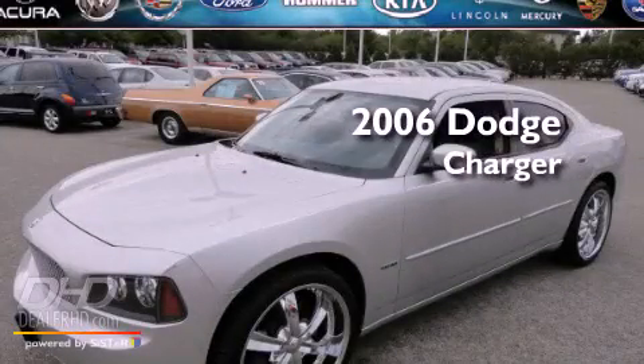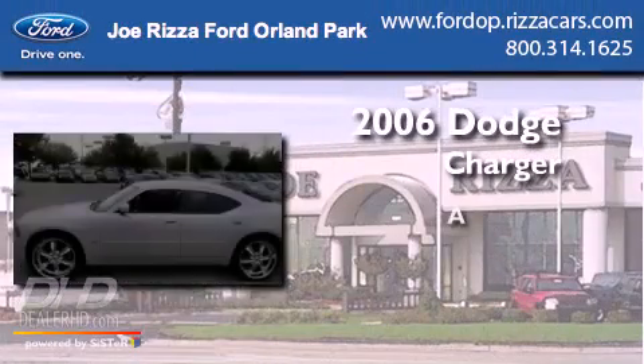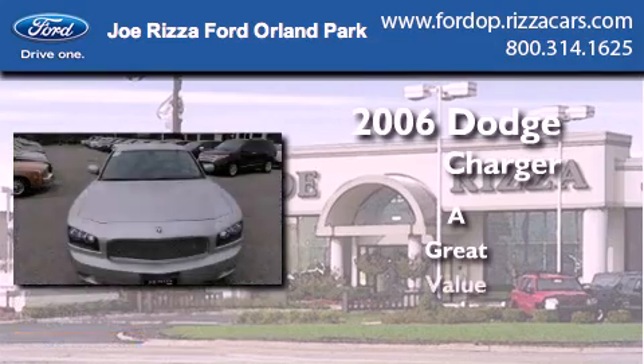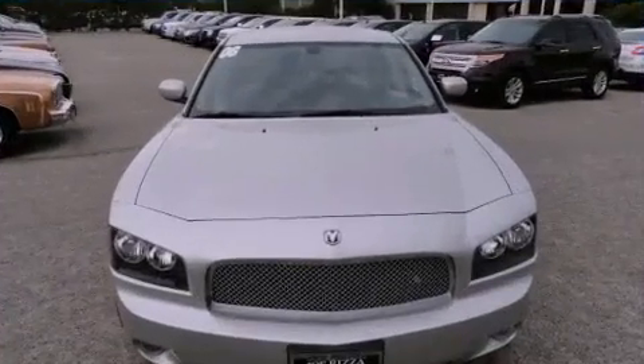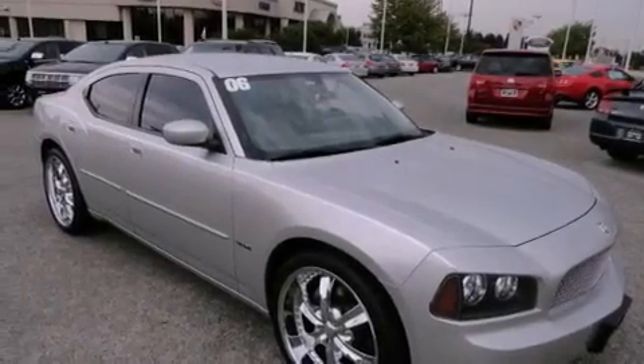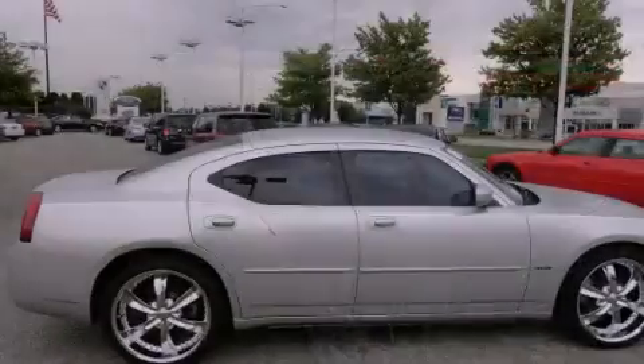This is a 2006 Dodge Charger. Features include chrome wheels, air conditioning, cruise control, leather seats, and performance tires.